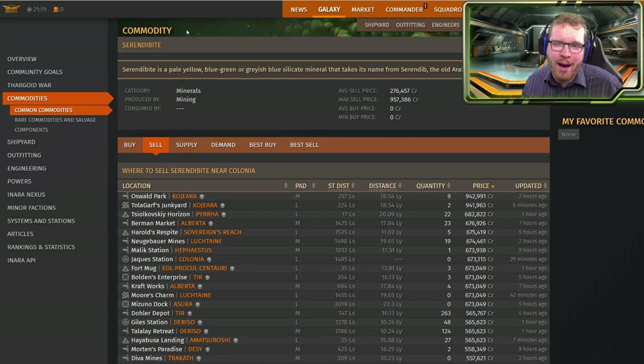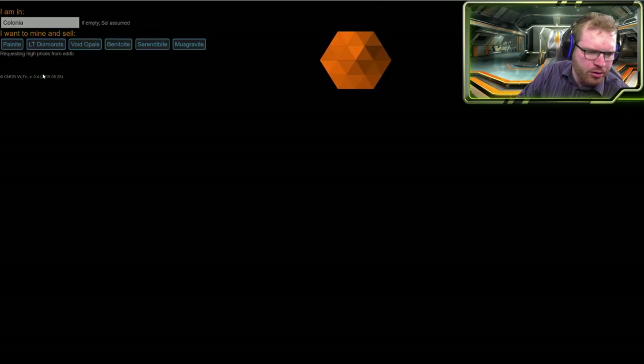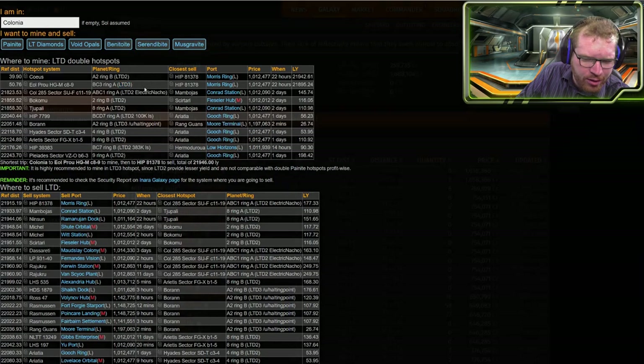But how fast can we mine low temp diamonds? We don't have hotspots. So just opening up the mining tool here — what I just realized is I can't be sure that there are low temperature diamond hotspots. But actually, looking here, we do have an LTD triple hotspot here. So we can actually do triple low temperature diamond hotspot mining out here.